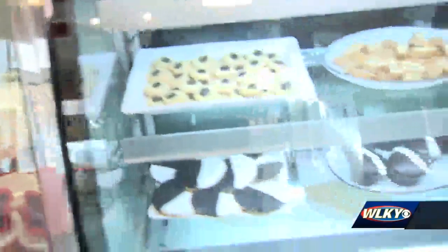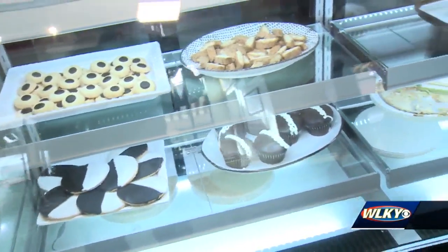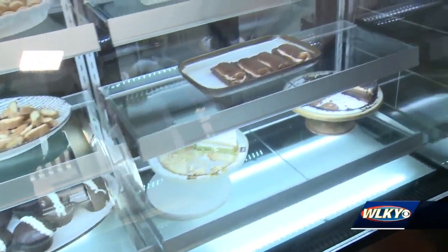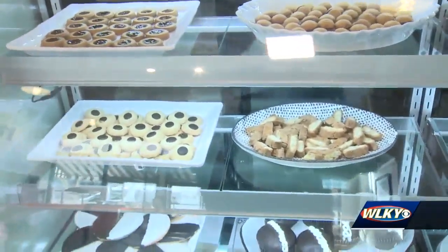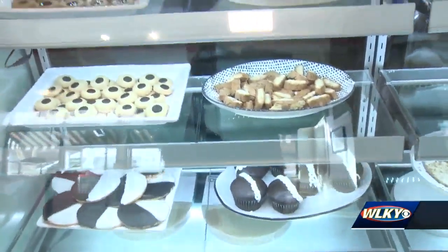And you also have a dessert case — we want to hit that before we go. Speaking of fresh and clean ingredients, we got a delicious dessert case. We got lots of cookies, fun desserts, cakes, tiramisu still, and then cannolis that we make here in the store as well.